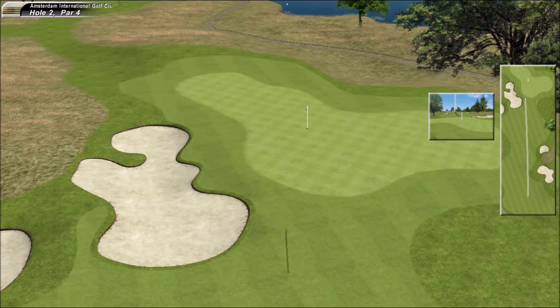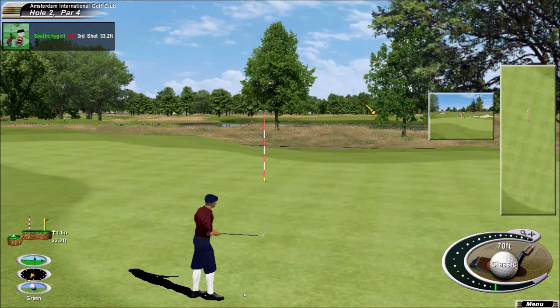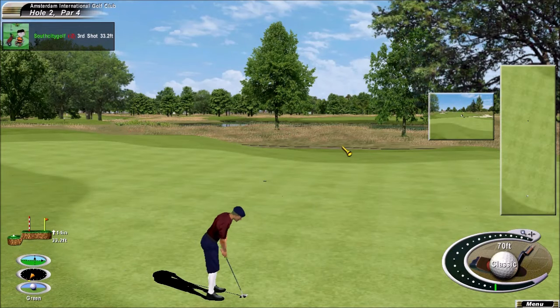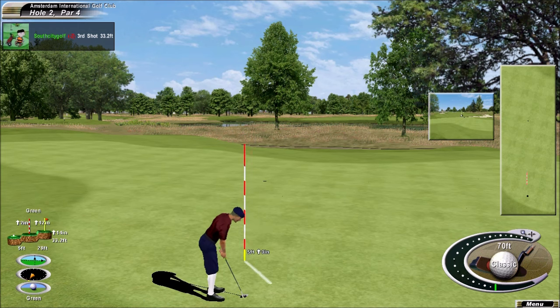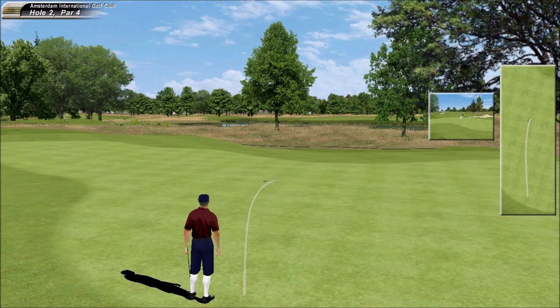He was unhappy about that as soon as he hit it. Interesting the way the ball landed on the green. Monster putt — it's quite an effort to get down in two, not really thinking about holing it. Pretty good effort from such a long range.